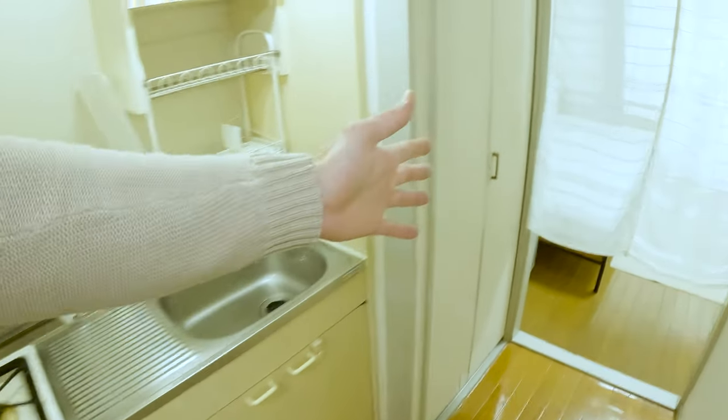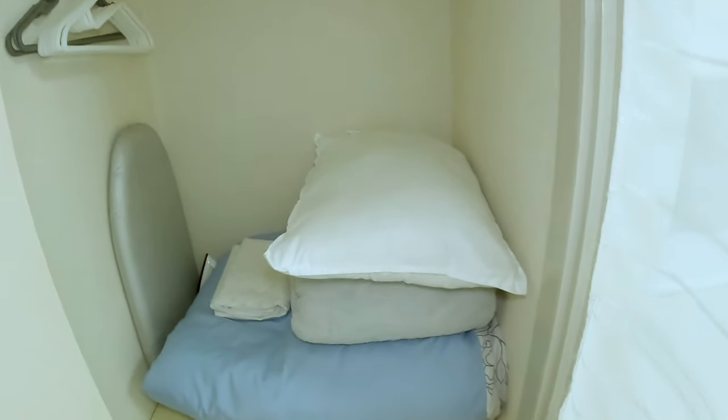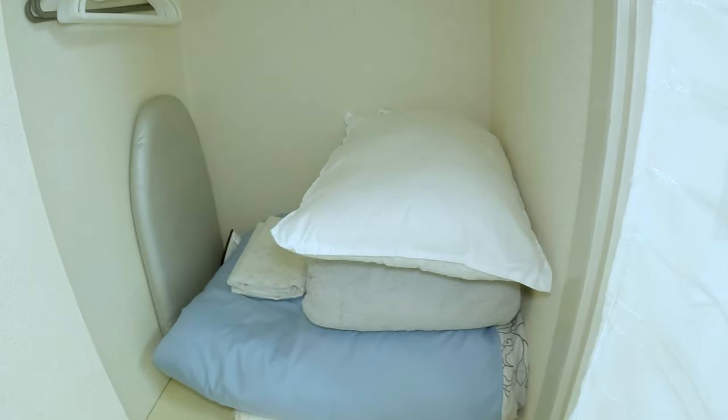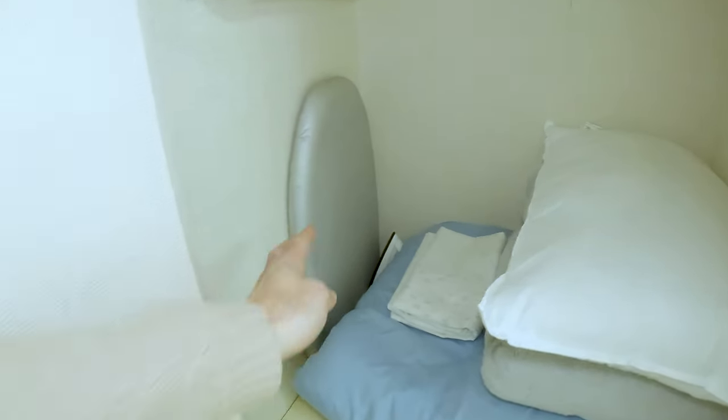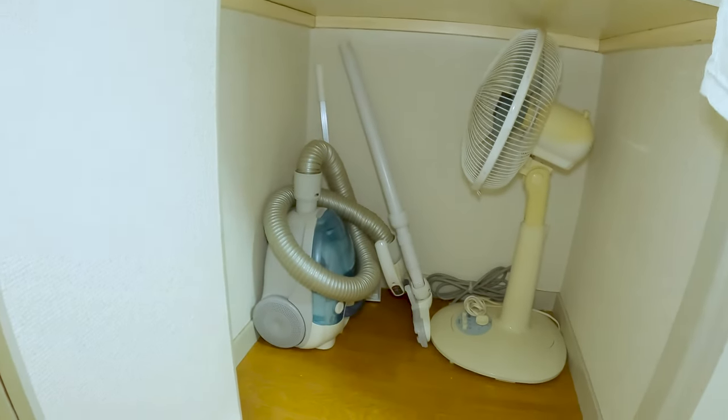Off from the kitchen is a closet I used for my clothes and some other storage. The landlord provided all this stuff, which I didn't really use — I bought my own. There was an iron and ironing board, a hairdryer, and there's also a vacuum and a fan.